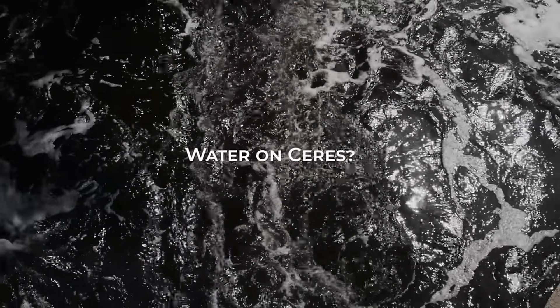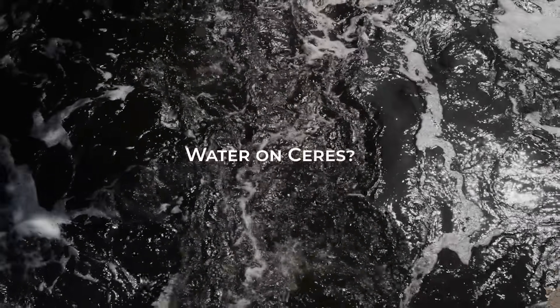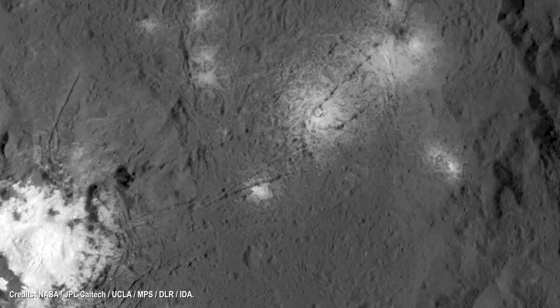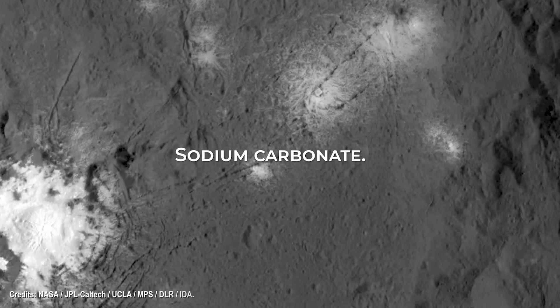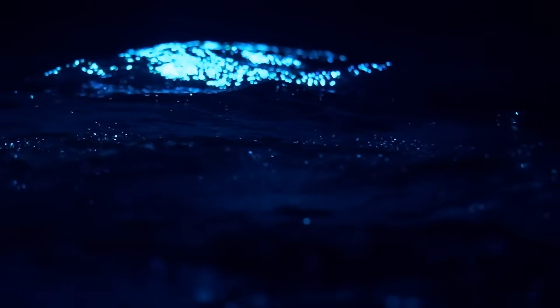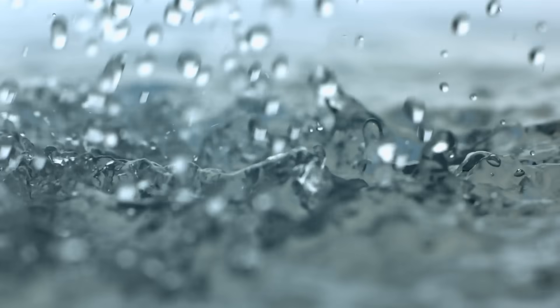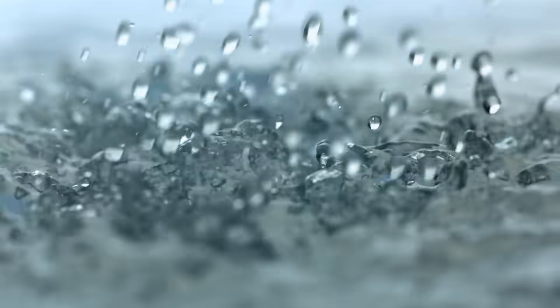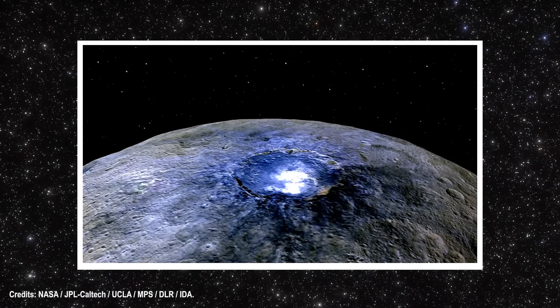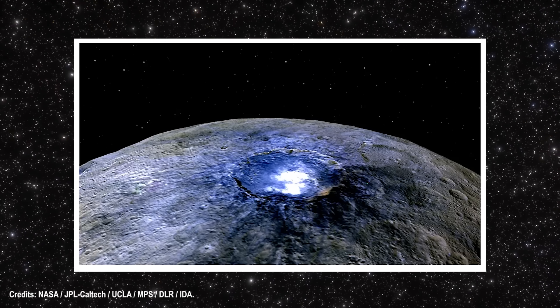Water on Ceres? One of Ceres' most giant puzzles, which scientists wanted to solve by sending the Dawn mission, involves a substantial bright white area several thousand miles wide that could be deposits composed primarily of sodium carbonate. Sodium carbonate is a compound of sodium, carbon, and oxygen that usually comes from liquid substances such as water, also known as brine. When astronomers observed this enormous area for the first time, they deduced that it must be the result of some brine-like liquid that had evaporated on the surface of Ceres. By analyzing the data collected by the Dawn mission, scientists concluded that the liquid came from a deep deposit of brine or water enriched with salt.